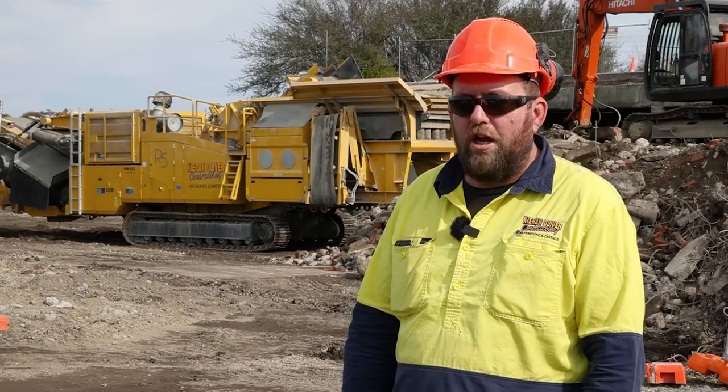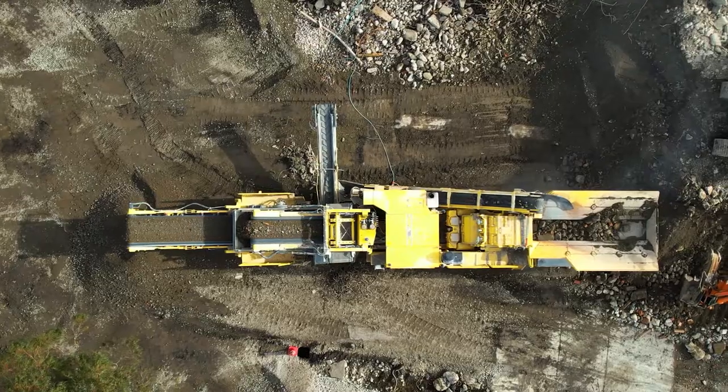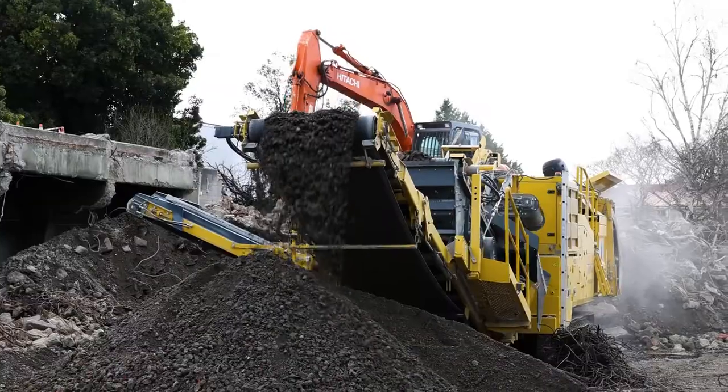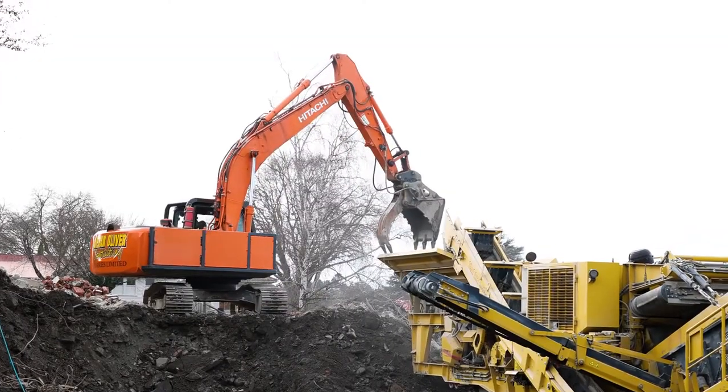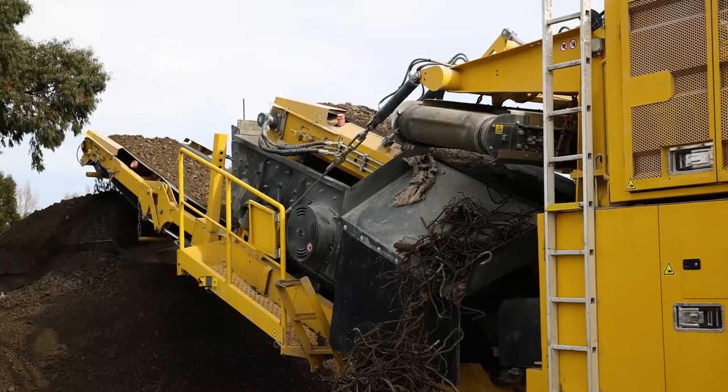Basically we're crushing all the concrete from the old structures of the hospital that are being pulled down. It's all built in the 30s and the main structure in the 70s, so there's a lot of rebar in it.